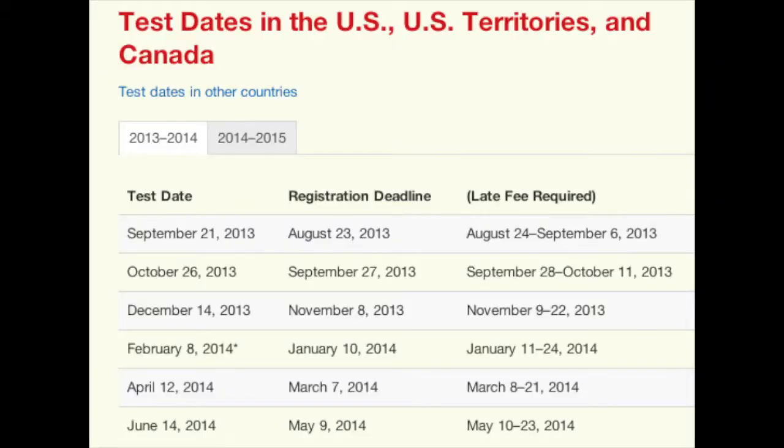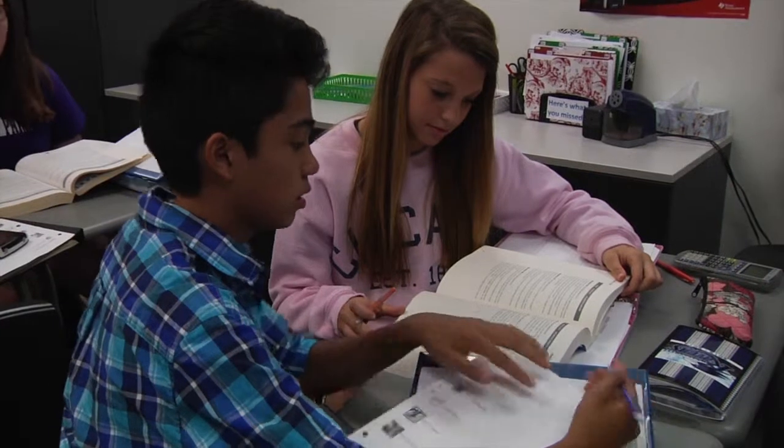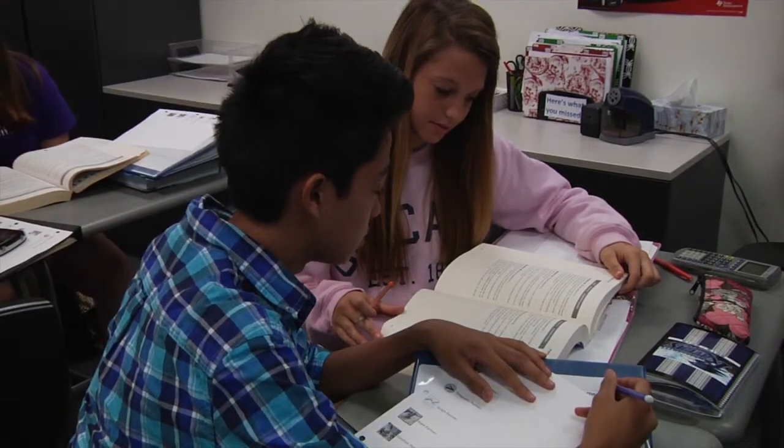To sign up for the test, or for more information, visit actstudent.org. This has been Reed Smith for ONW Now.